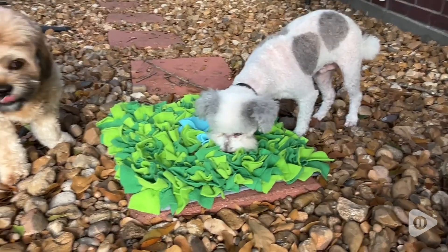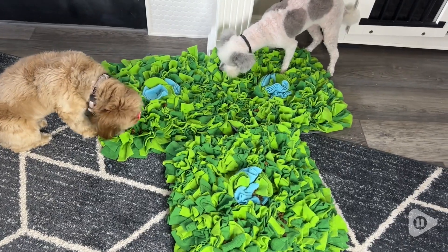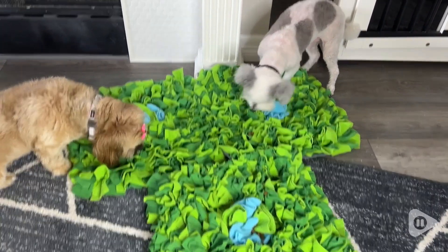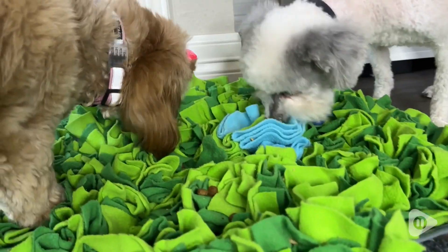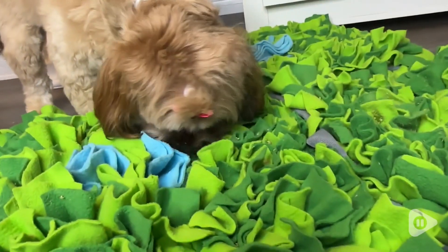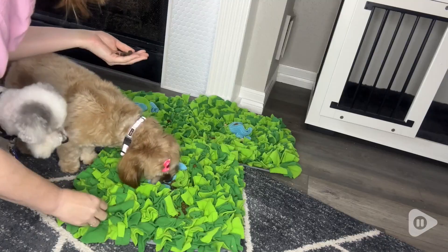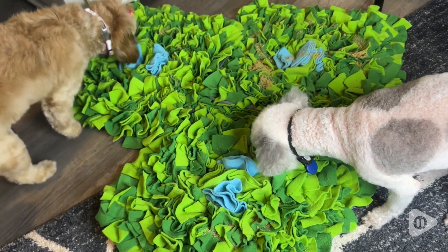A couple of the things that set it apart for us is that you can use all three mats together for a giant fun time, or you can use just one. And let me tell you, the quality is fantastic. Emmy burns through every toy — she's not met a toy that she can't break within a week. Well, we've had these for almost a month now and she just has not been able to tear it apart. It still looks brand new.